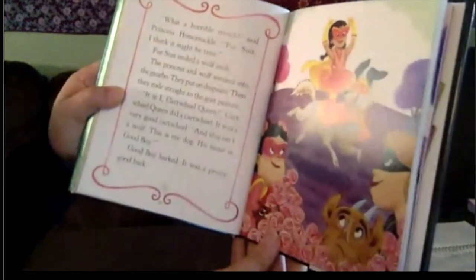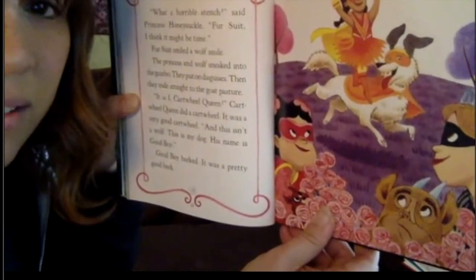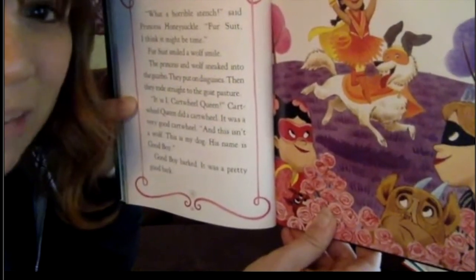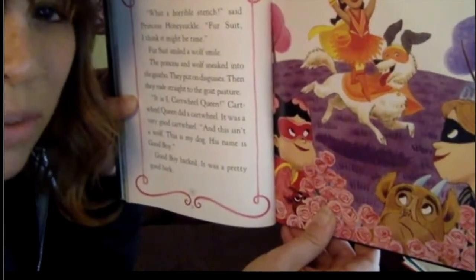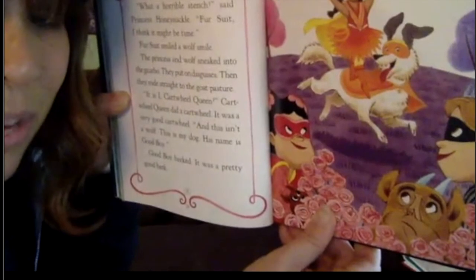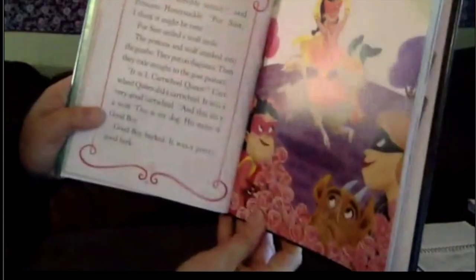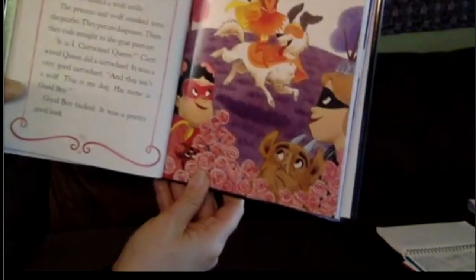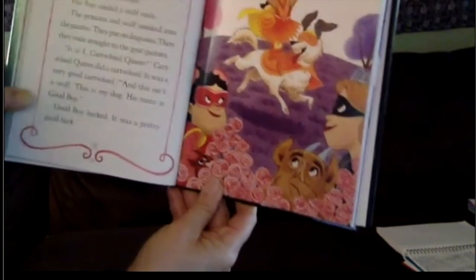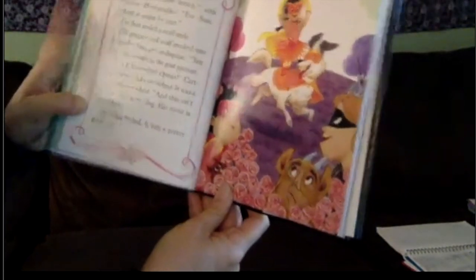'Where were we? Oh, let's see what she turns into.' 'It is I, Cartwheel Queen!' Her dog companion has a great name — Good Boy. 'Do you ever say that if you have a dog? Good boy.' The heroes meet. 'Always nice to meet a new hero,' said the Princess in Black. 'We followed a terrible odor all the way from Princess Honeysuckle's kingdom in the west,' said Cartwheel Queen. 'Do you know where it's coming from?' The three heroes smiled sheepishly. The goats smiled goatishly.